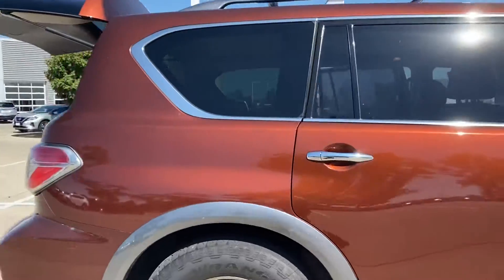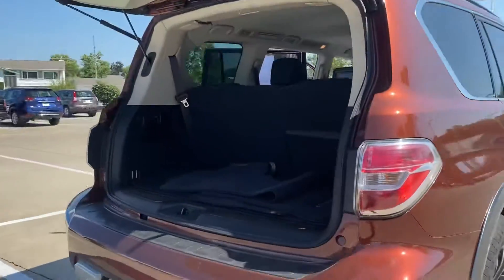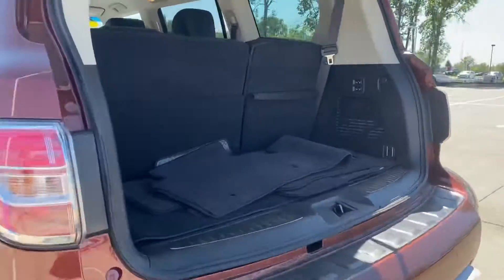Beautiful, beautiful metallic color on this vehicle. It is ready to go, it is loaded up. The Platinum level does have a hitch as well.